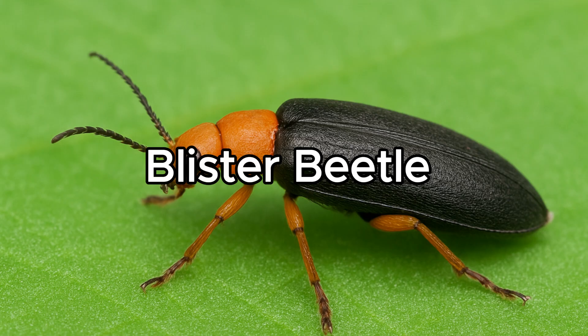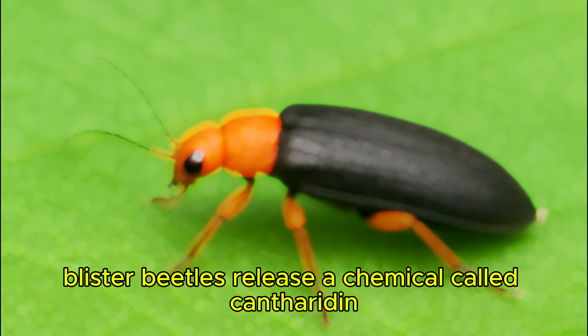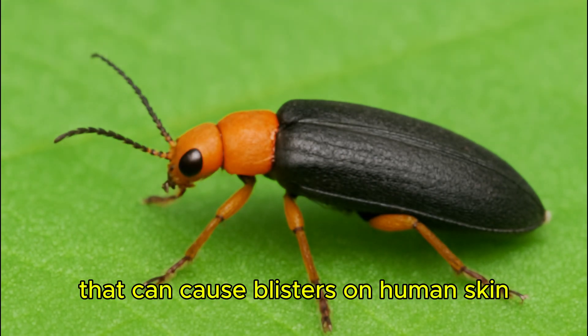Blister Beetle. Blister beetles release a chemical called cantharidin that can cause blisters on human skin.